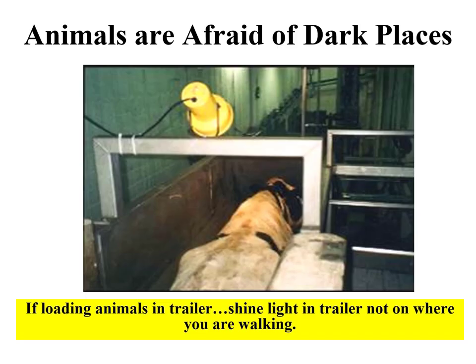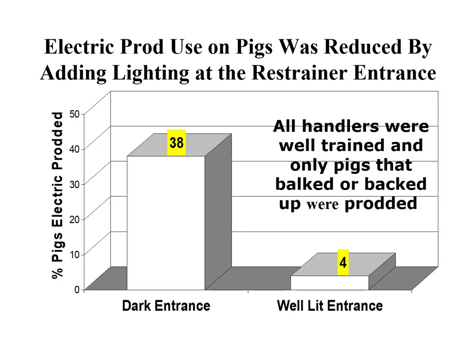One thing to consider is providing light when loading animals — a lot of times we're loading trucks in the dark. Have a lamp or some light so animals can see into the trailer, shining it forward so they can see where they're going. Research with swine shows that when animals had to enter a dark entrance, an electric prod had to be applied 38% of the time, versus only 4% of the time when light was provided. A little bit of light makes a big difference.